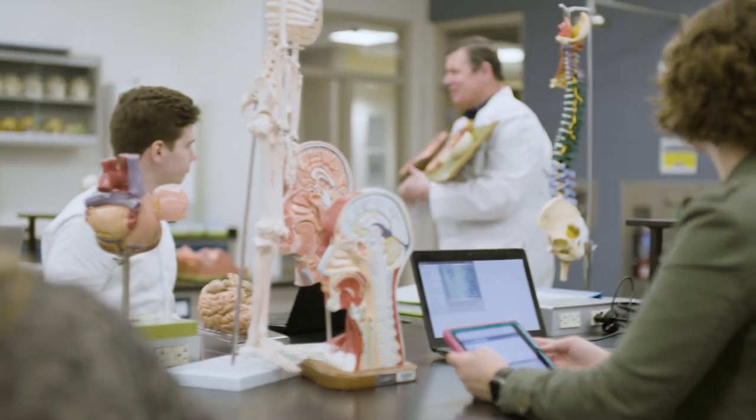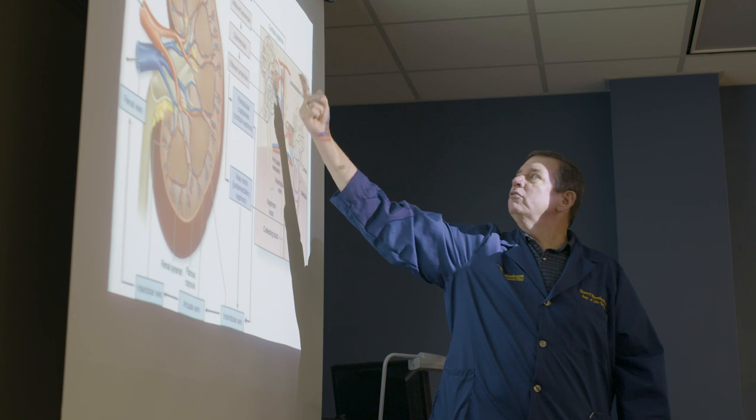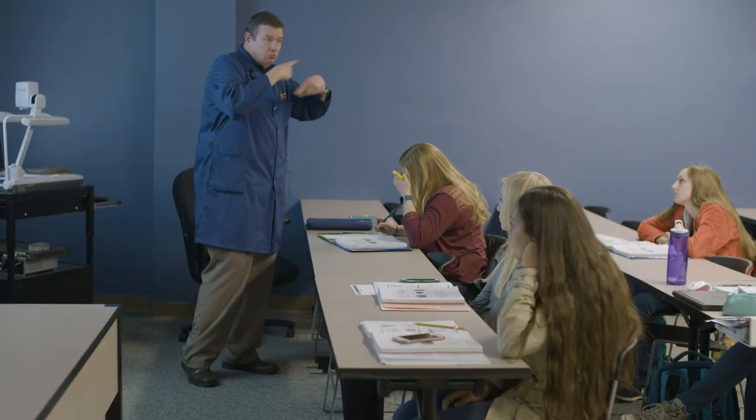I was homeschooled my whole life, so coming to college and having a teacher present the materials in their own way and telling me what to study — you can see that going around those tubes there are capillaries, so a lot of blood — it was really eye-opening.